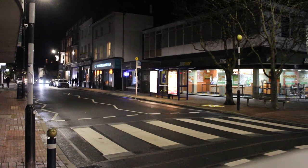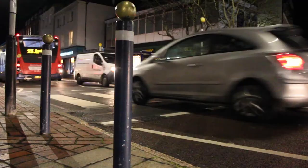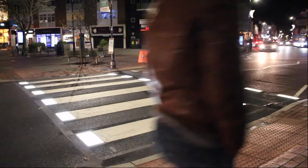A new zebra crossing was unveiled in Portsmouth last week, the first in the country containing an innovative new lighting system. The new crossing on the junction of Palmerston Road and Clarendon Street contains LED panels placed into the road surface, illuminating pedestrians and hopefully improving safety on the roads.